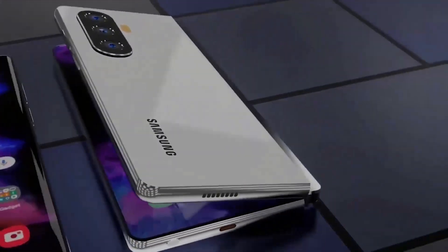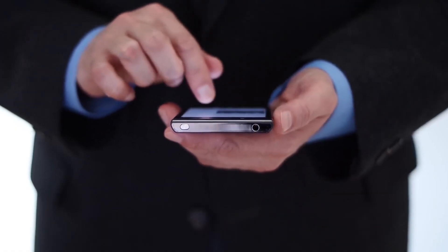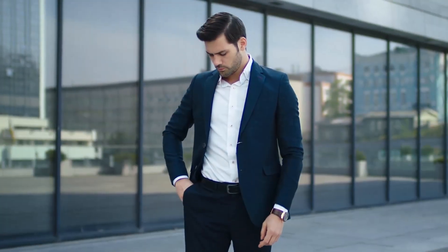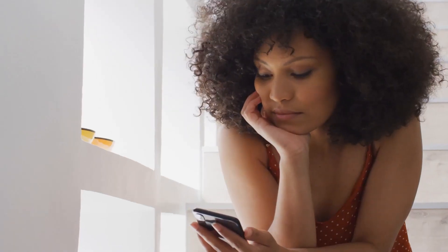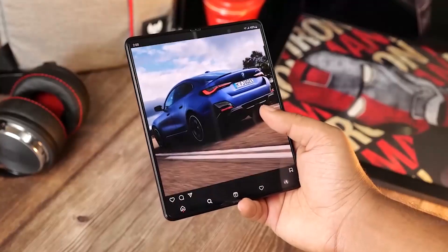Same display — no big deal — but same weight, big deal. There were complaints from users about how heavy the Z Fold 4 was, that you could quickly feel it in your pocket or when holding it for long hours. We hope that doesn't happen for the Galaxy Z Fold 5, but only time will tell.